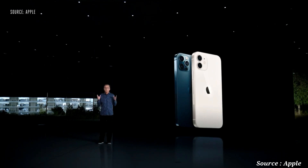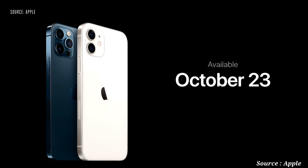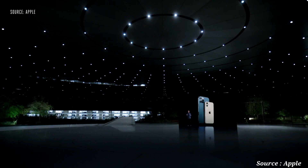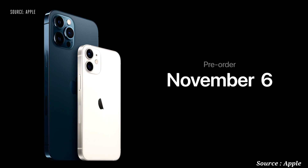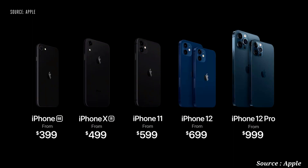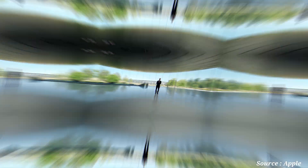iPhone 12 and iPhone 12 Pro will be available for pre-order this Friday, October 16th, and available next week on October 23rd. iPhone 12 Pro Max and iPhone 12 mini will be available for pre-order starting on Friday, November 6th, and will begin shipping the following week on November 13th. So this is our new iPhone lineup — thank you for joining us. Stay safe and have a great day.